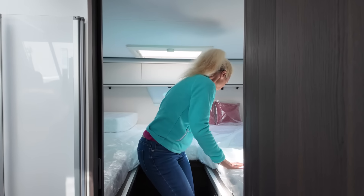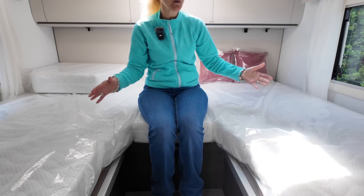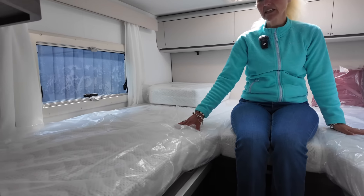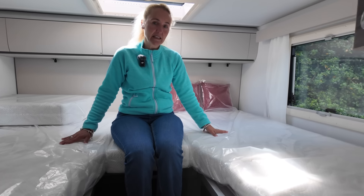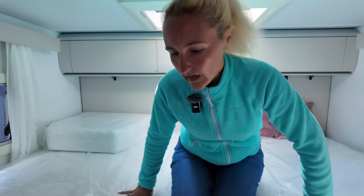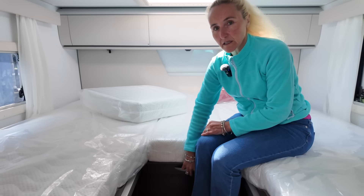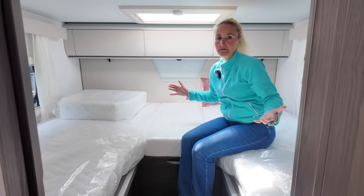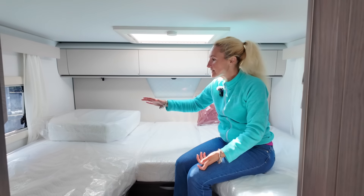Now the beds in the DL — the L refers to longitudinal beds. This is the longest one at 202 centimetres long and 83 centimetres wide. The other is 197 centimetres long and 83 centimetres wide. So no matter how tall you are, you'll fit on these beds. There's also a centre piece — you can pull out a slat from underneath, fit an extra cushion, and convert them into one massive double bed if you want. So although they're longitudinal, they're not called twin beds because you can use it as a double.